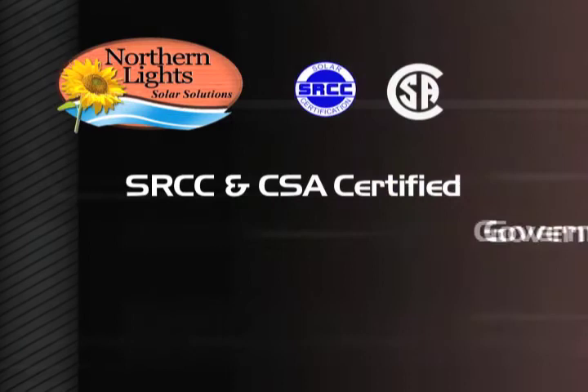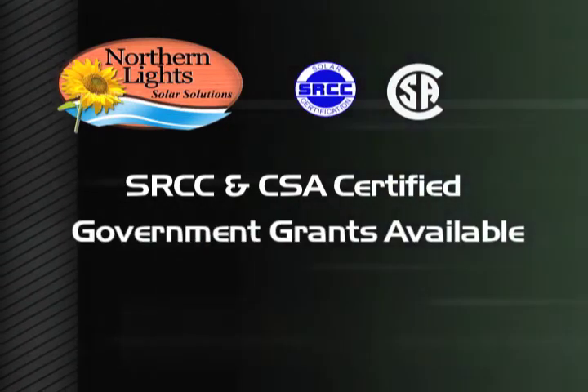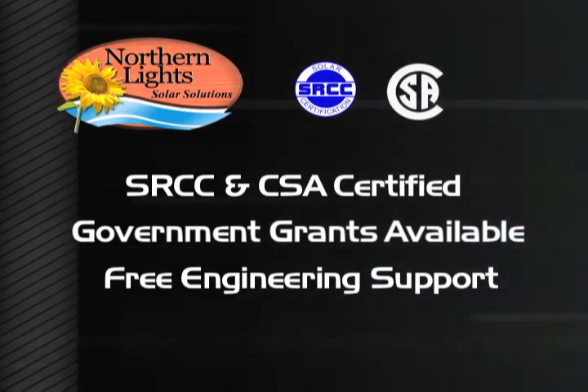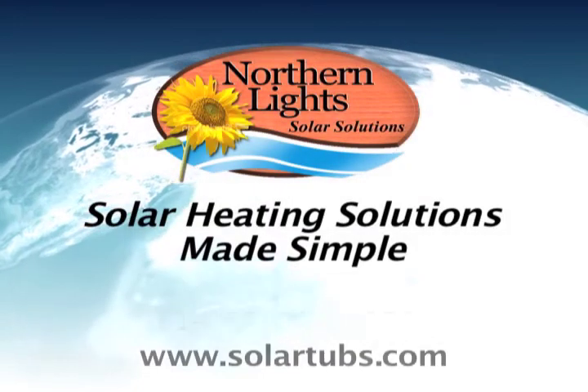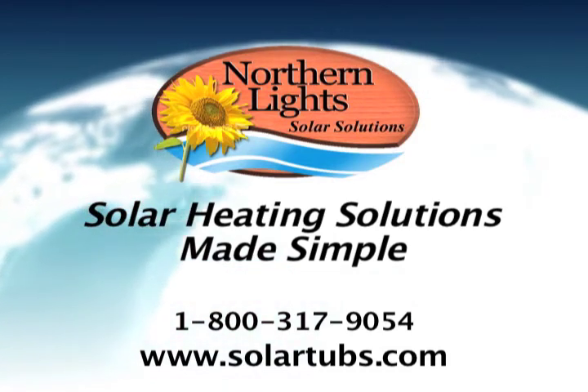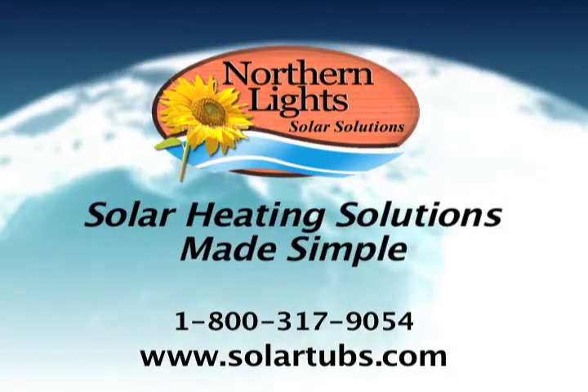Our plug-and-save technology makes it easy to create your own solar heating system. Our systems are SRCC and CSA certified, and qualify for government grants both in the U.S. and Canada. Please give us a call to discuss your heating needs. We also provide free engineering support for both small and large projects. Call us at 1-800-317-9054 and start saving today. We'll see you next time.